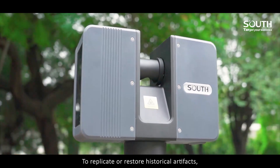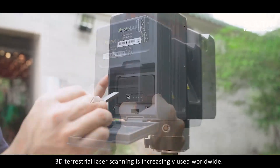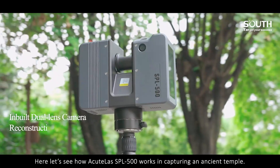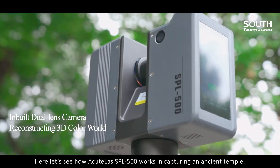To replicate or restore historical artefacts, 3D terrestrial laser scanning is increasingly used worldwide. Here, let's see how the AcuLAS SPL 500 works in capturing an ancient temple.